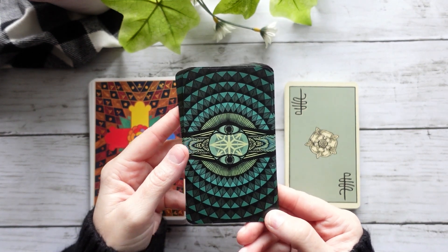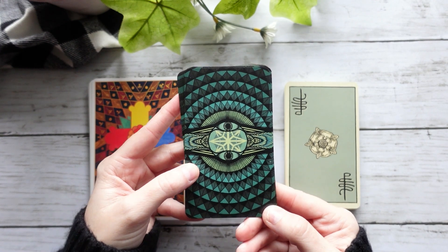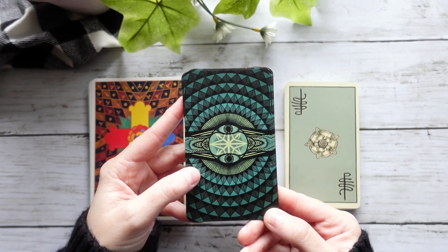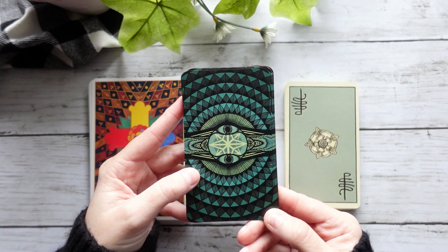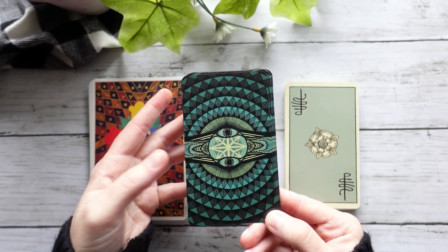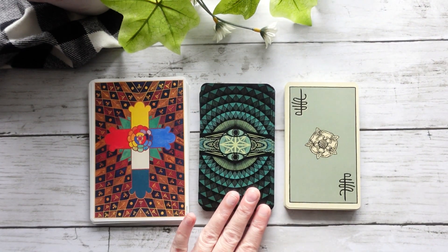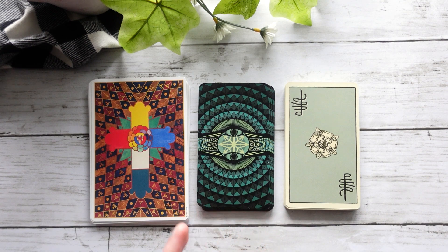Hello, it's Dawn Michelle from Boho Tarot, and today I wanted to do a bit of a play with my Hardy Tarot. This is a new deck that I've brought into my collection that I've been working with all throughout the month, and as I've been working with it, I've been looking at it going, hmm, some of the cards feel very, very Thoth-inspired.